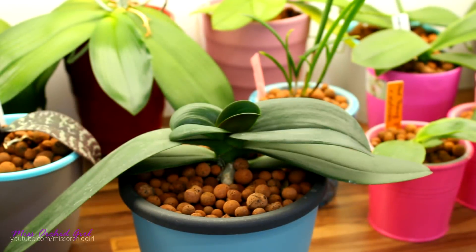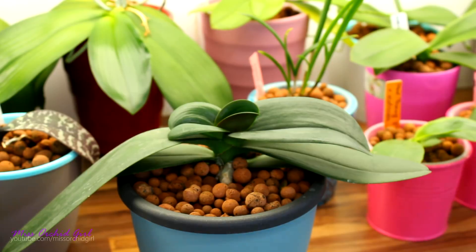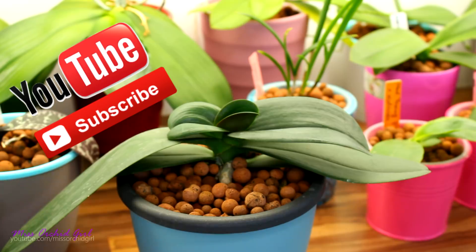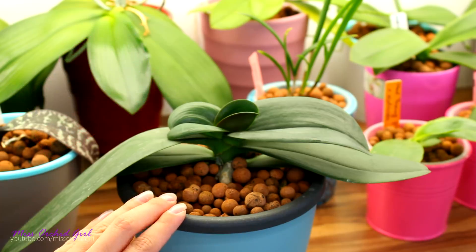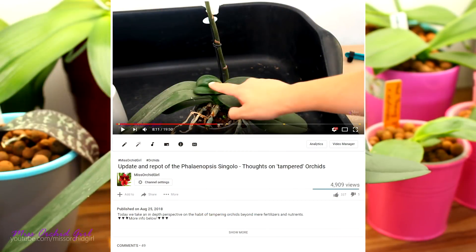Hey guys, it's Dani. Today we have yet another detective style type of video. It's one of those videos in which we try to find a solution to a problem. And this problem is what we talked about a week or two weeks ago: the stumpy tiny little leaves on Phalaenopsis orchids.